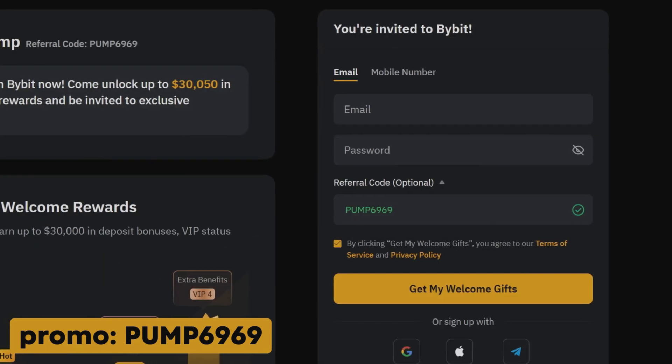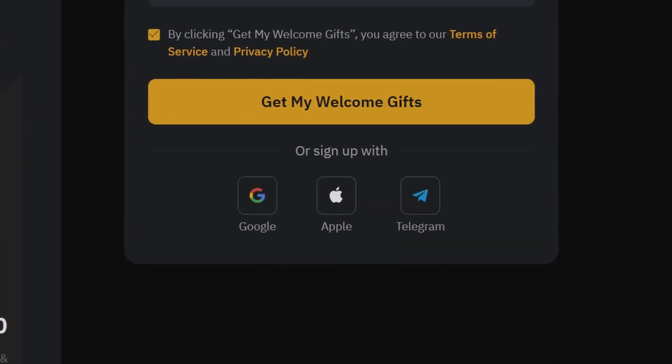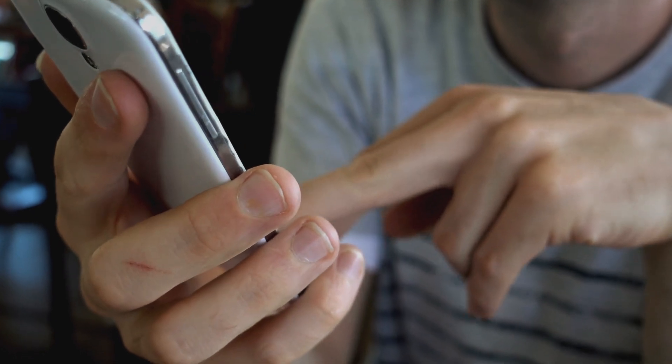Enter your email address or phone number. Create a password and enter the referral code. Another way is to log in to the exchange using a Google or Apple account. Confirm your agreement with the service rules and click the create account button. Enter the verification code sent to your email or phone. And done — your account is created.